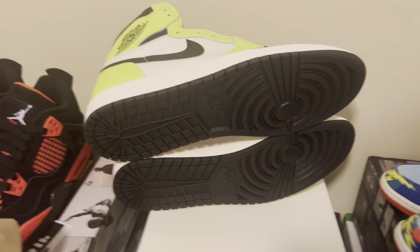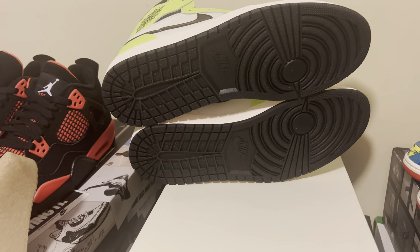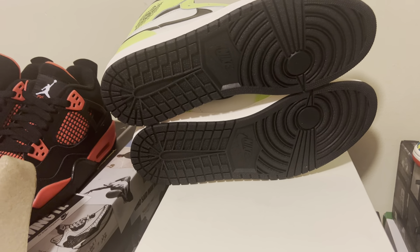Let's check out the bottoms. Got that nice dark black on the bottom. Nike in black.